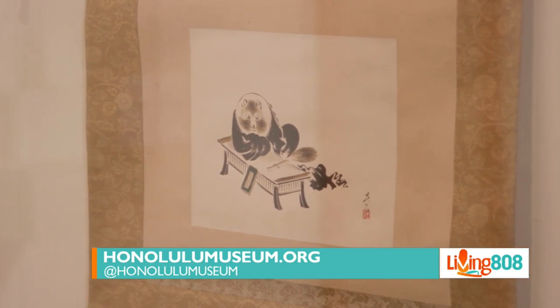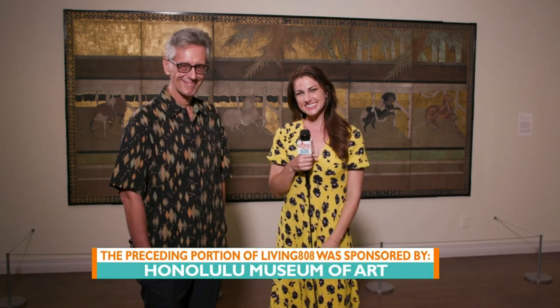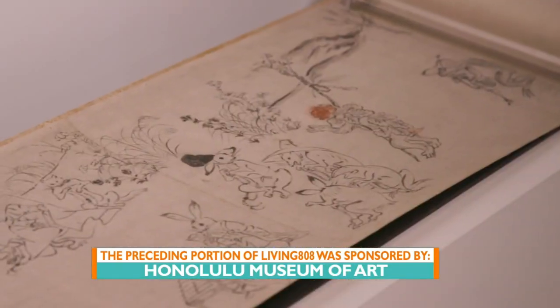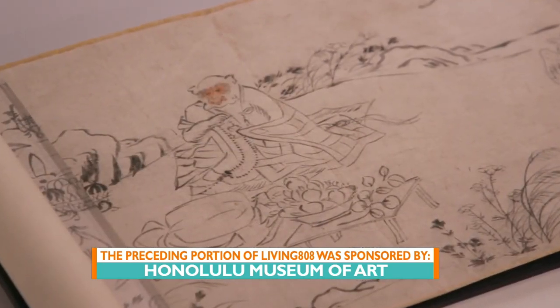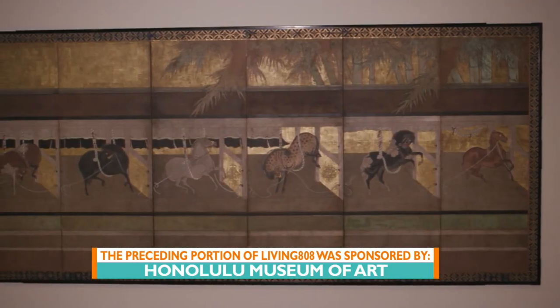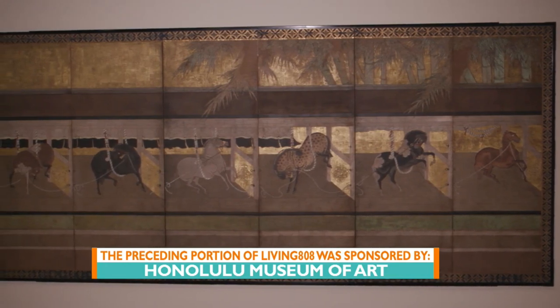That link will also be on our website at khon2.com under the Living 808 tab. It's only going to be up for a couple of months so make sure you come check out the newest exhibition here at HoMA. Pretty neat — I think everyone can connect to it, right? We all love animals, and seeing it in art transcends the generations, so I think the younger kids are going to enjoy that exhibit too.